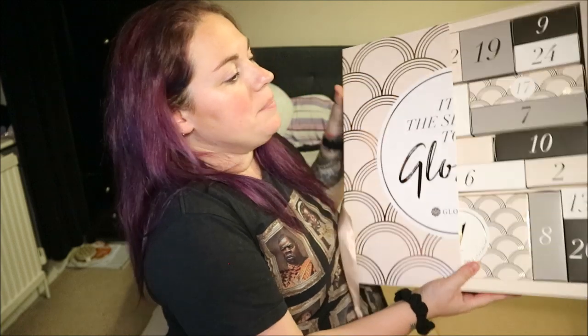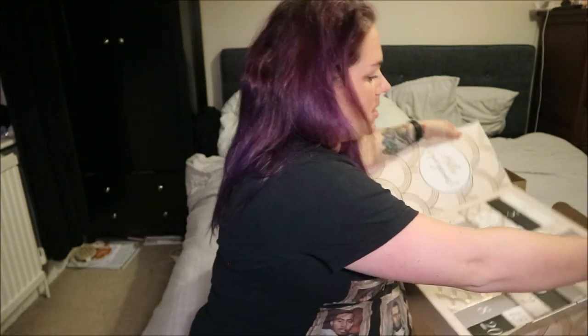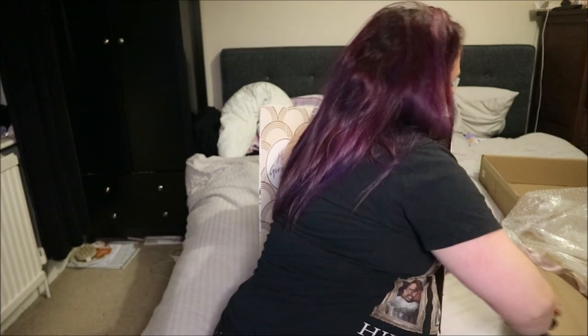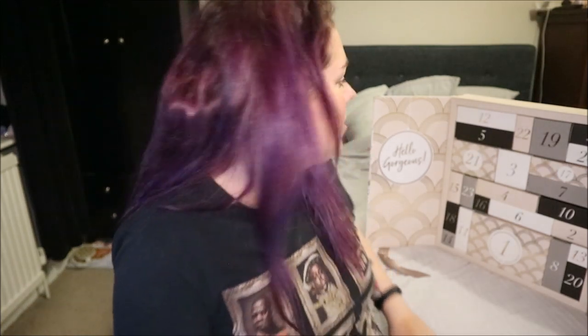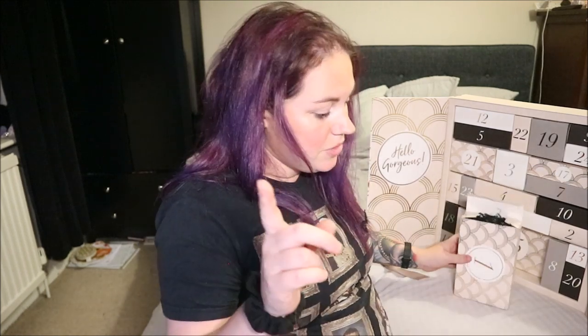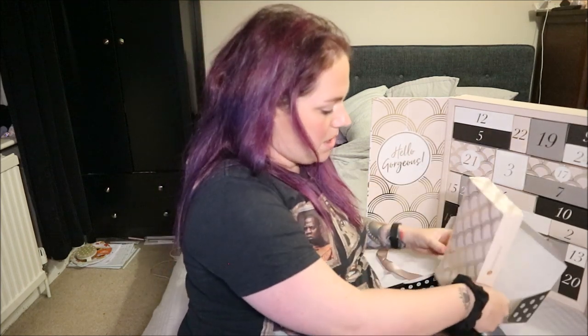It says "Hello Gorgeous — leave a little sparkle wherever you go." Let's start unboxing! Number one — oh, number 25 is behind number one, sneaky! It comes with lots of foam worms in the boxes and I don't want my bedroom covered in them, so I'll tip it. Day number one is a palette — it's a NYX Ultimate Shadow Palette!